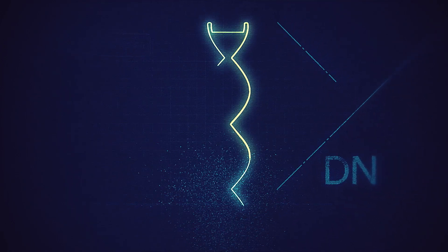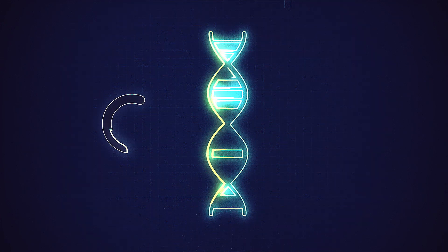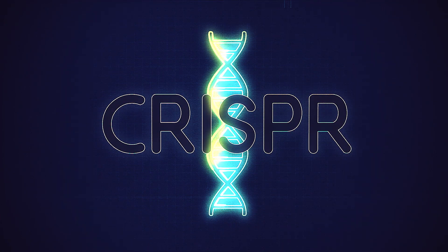But what if science could redraw your body's blueprint? What if it were possible to edit your DNA, insert new sequences that change inherited traits, or remove genes that cause disease? Well, now it is more possible than ever with CRISPR.